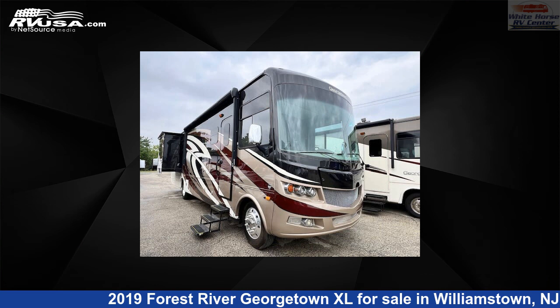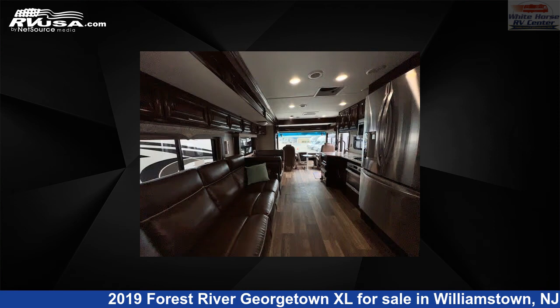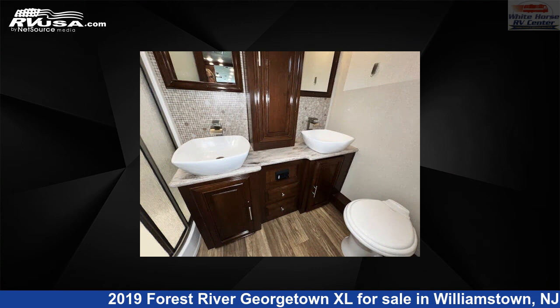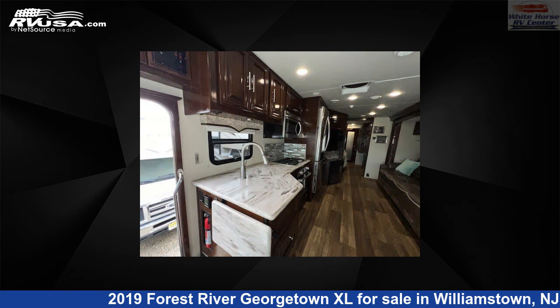This 2019 Forest River Georgetown XL369DS Double Slide, Theater Sofa, 1 and 1 half baths is a Class A RV. It is located in Williamstown, New Jersey 08094 and is offered for sale by White Horse RV Center. Click the link in the video description to visit RVUSA.com and see more photos as well as the current price.